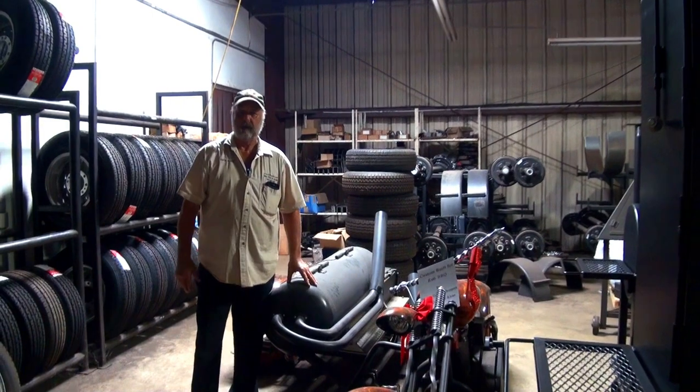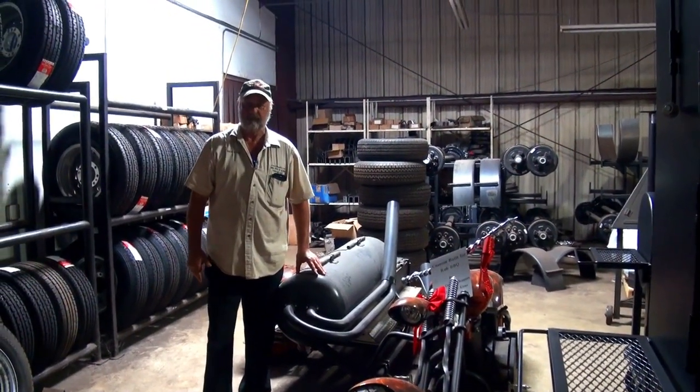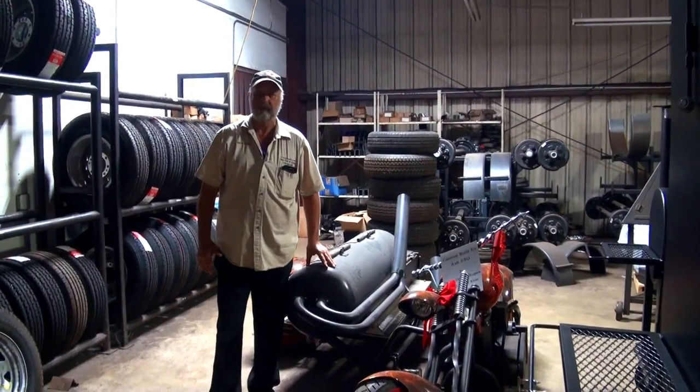Good morning folks, I'm Dave Close, Barbecue Pits by Close in Houston, Texas. I want to thank y'all for watching our brief video this morning on the equipment we build.